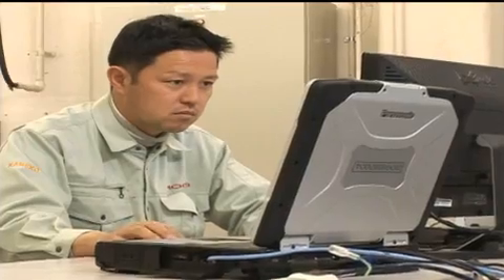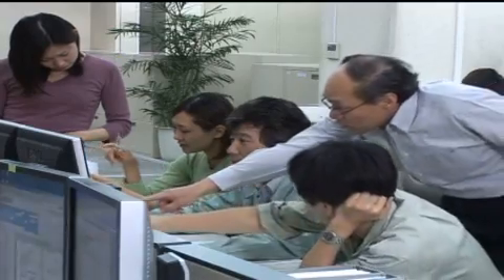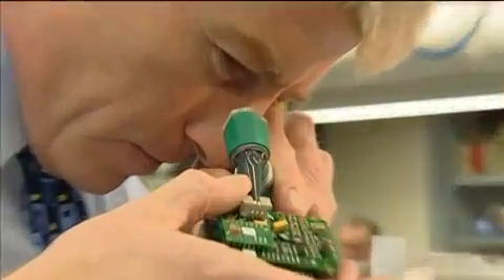But technology is really just the start. It's the people at Moog who really make the difference — delivering proactive global support, collaborative expertise and application knowledge, comprehensive repair and maintenance services, and a commitment to taking your machines to a new level of performance.